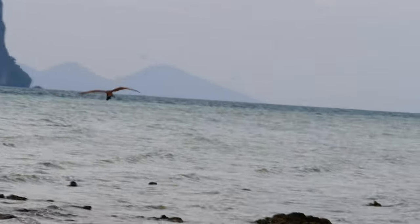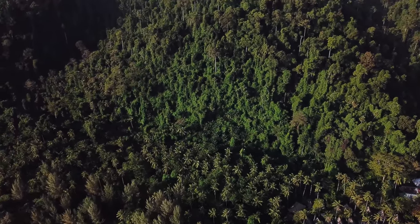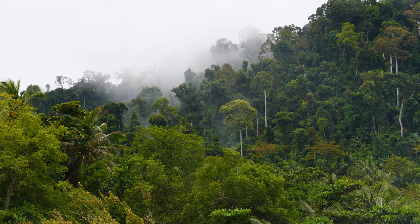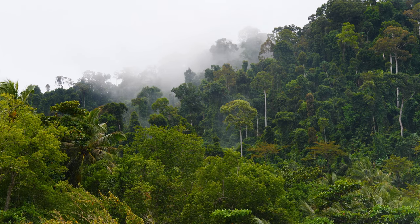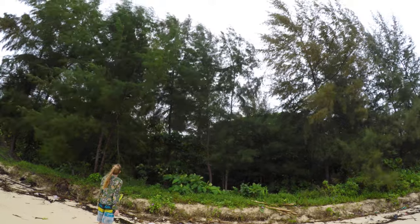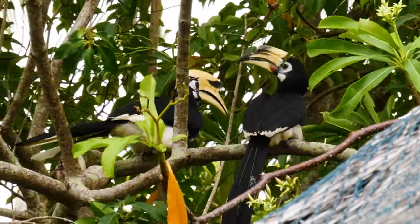There is so much nature everywhere you look. The jungle growing over the island is amazing — look at how tall some of those trees are. Breathtaking. The mountainous rainforest is inhabited by sea eagles, monitor lizards, snakes, geckos, and bats. This island is also home to large families of hornbills, which come flying from tree to tree along the beach.